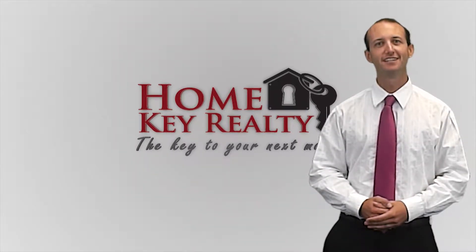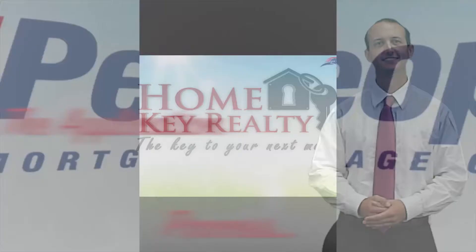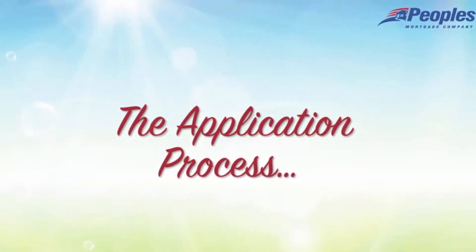If you're looking to purchase real estate, here is some information I thought you would enjoy. The application process can be a little overwhelming, but we hope to ease some of that anxiety by letting you know what to expect.